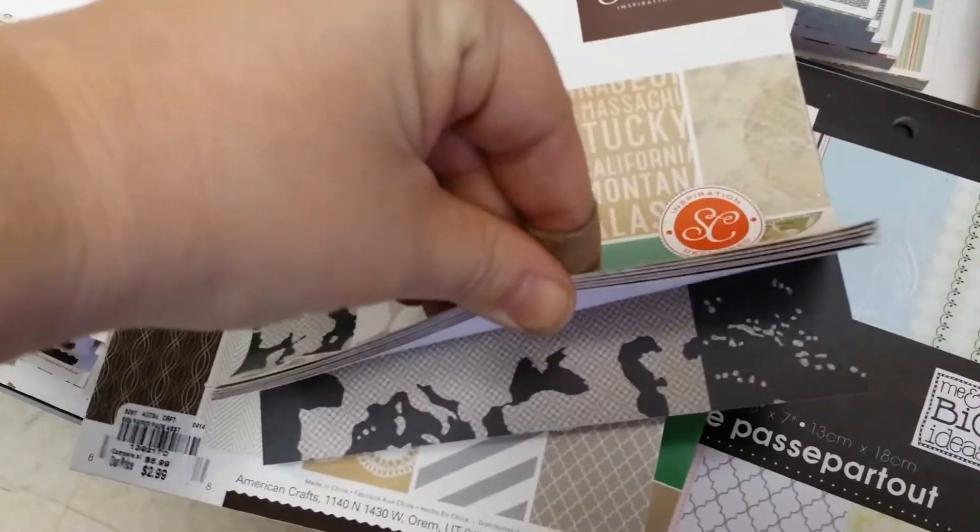These have different things in them and different kinds of paper, like the big ones are only like $6.99, so lots of cool stuff. Let's see what we have in here — different embellishments, and kind of like a craft punchy thingy, and then we have like sewing stuff.